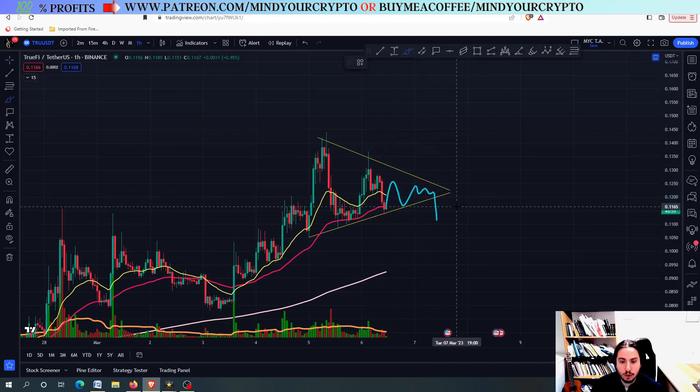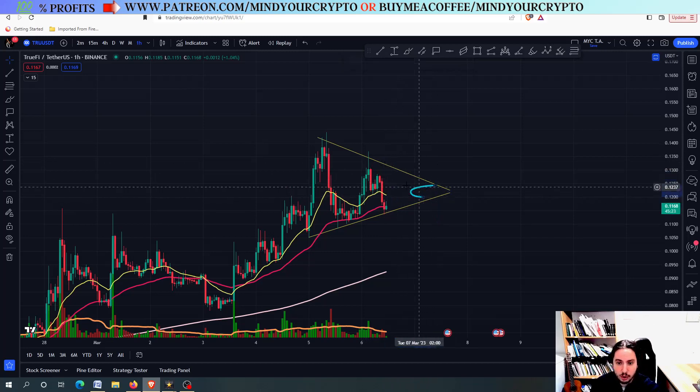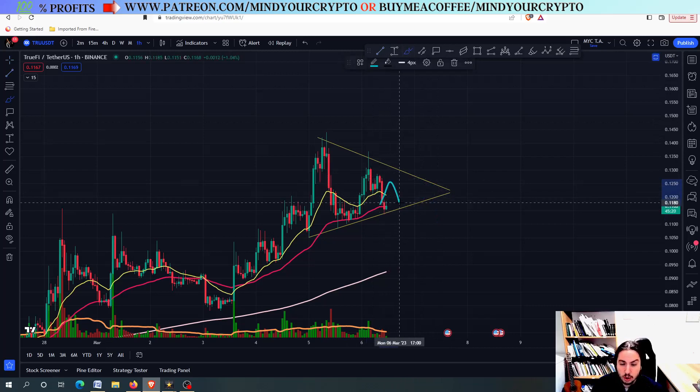I think that the huge price action for TruFi will come around March 7th — tomorrow or today late at night — around 11 to 12 UTC, around midnight universal time. If you live in America, it should be around evening for you or maybe a little bit earlier. For the time being, I believe we are going to have a huge price action. Until then, we are probably going to go sideways.